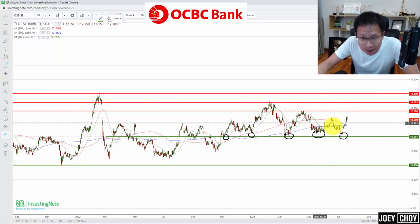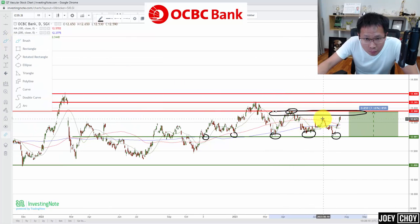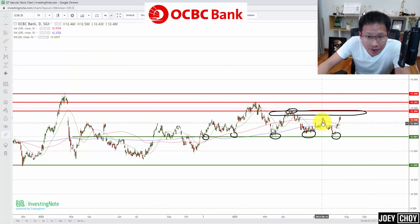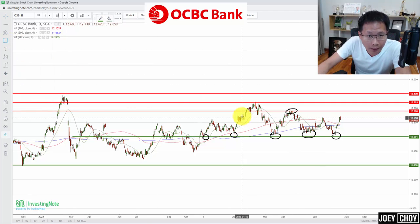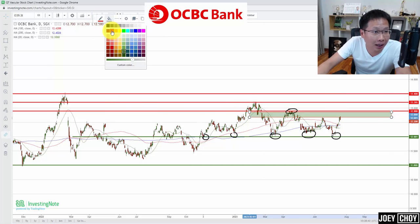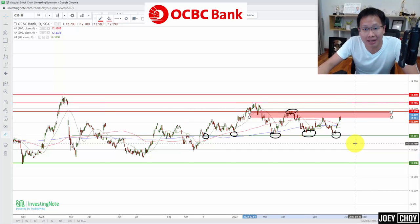Now that OCBC has rebounded, where can it go before selling returns? The next resistance is around $12.70–$12.90. There was a little support around $12.80–$12.90, and looking at the chart, that's where we headed in June before selling off. So the range of $12.70 to $12.90 is where profit-taking could come back — you could consider locking in profits there, waiting for a pullback to the $12 trough, and riding the rebound again.